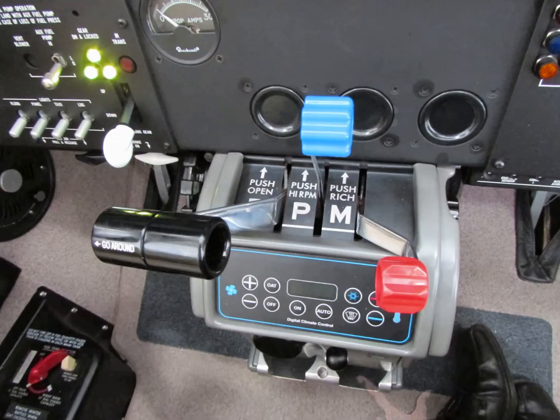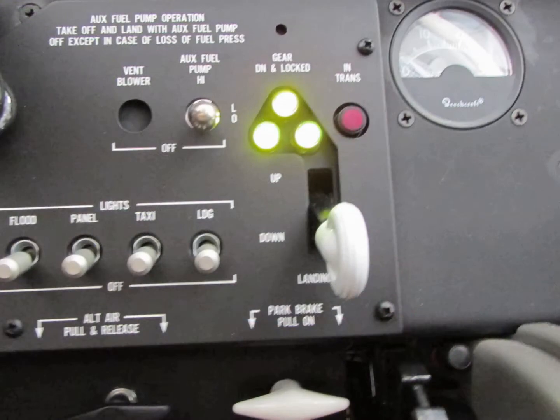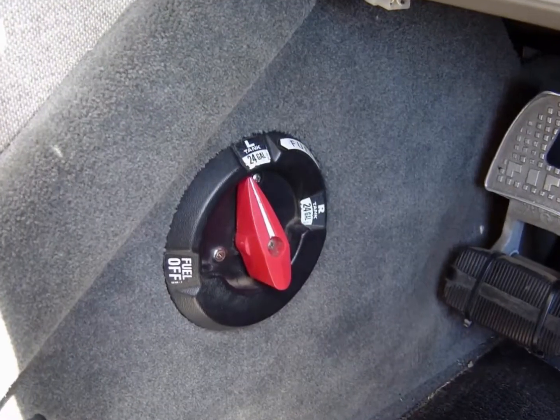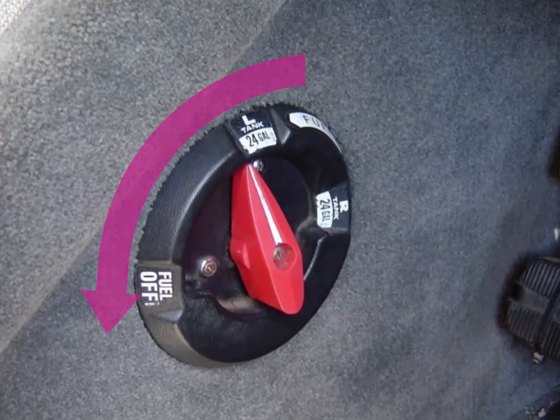You reach over and grab that throttle, pull it back, and leave it back. Then you pull the mixture control back and shut the engine down. Turn the boost pump off if it's on too. And most important, you want to make sure your fuel selector is turned to the off position. Your objective is to keep the fuel from being directed to where the fire is.